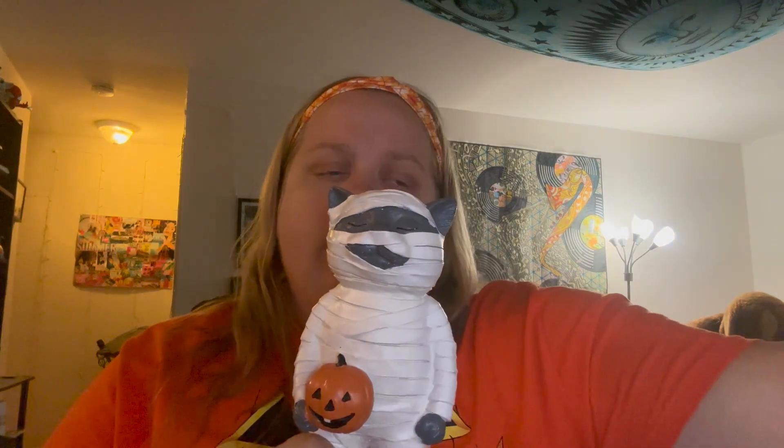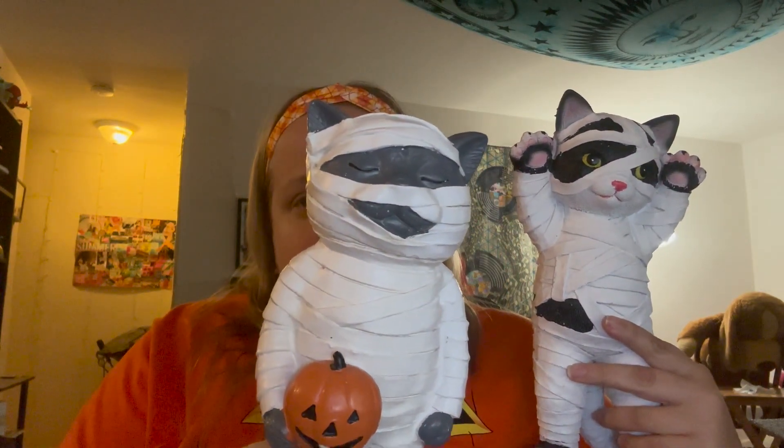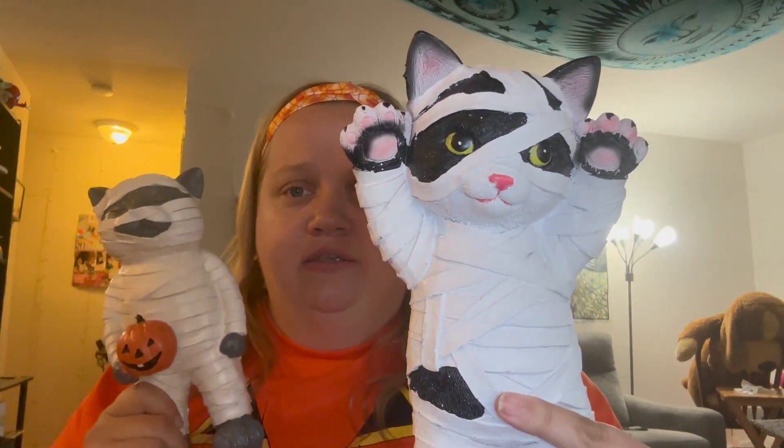The next thing I bought was a mummy cat to go with another mummy cat that I already had. This one has its eyes shut, and this one has its eyes open. They're both from HomeGoods, and both of these are going on my entertainment center.